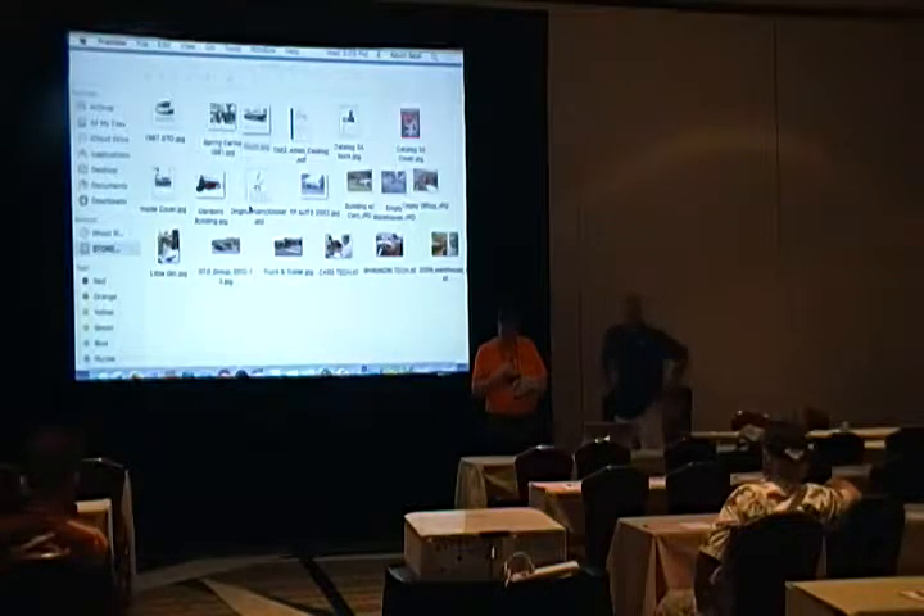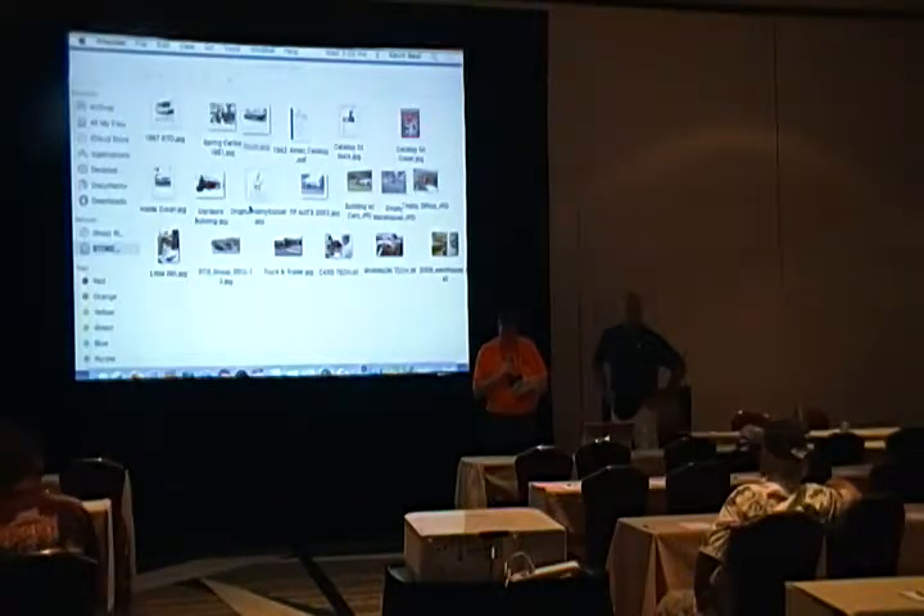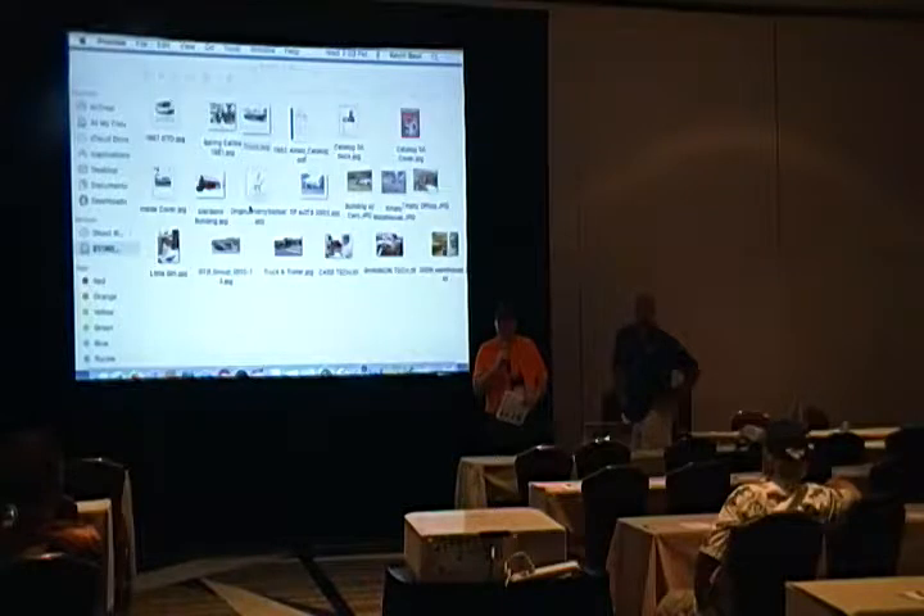Kevin will discuss a brief history of Ames Performance Engineering, followed by a discussion about the past, present, and future of the Pontiac restoration parts industry, manufacturing processes, quality control, future projects, and more. On a personal note, I have a 1968 GTO which was in pretty rough shape when I bought it, and I've gotten all my parts since 2003 from Ames Performance.